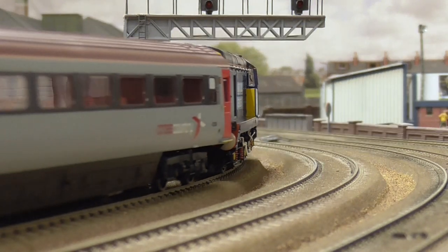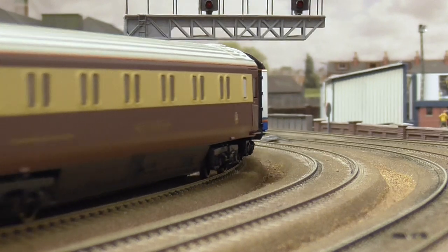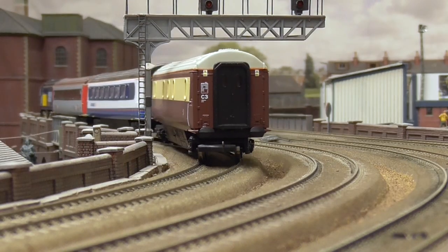The model also boasts a large detailing pack which contains screw link couplings, snow ploughs, and a wealth of buffer beam pipework.